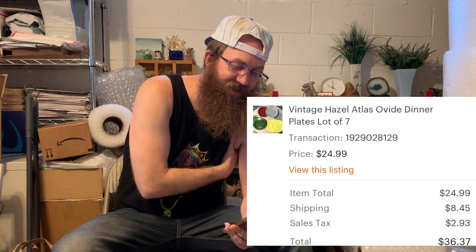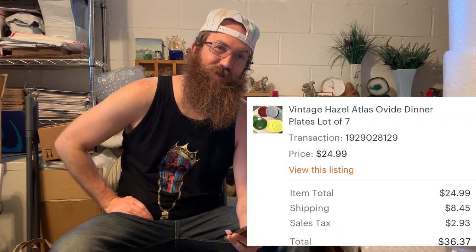This next piece I got early on, before we knew about Peak. If I'd had Peak on these plates I probably could have gotten out the knife marks and sold them for more money, and I also muffed the shipping cost. This is a vintage Hazel Atlas Ovi dinner plate, a lot of seven — buyer all in for $36.37. Next, Hall china is hot, hot, hot, hot. This was a mid-century modern Cadet Blue Hall china ball jug, and the buyer was all in for $31.40.